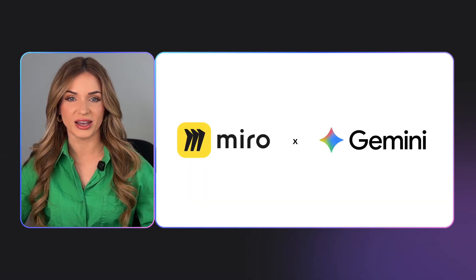And now, with Gemini, Google Workspace apps are more powerful than ever. But what if you could bring that AI power directly into Miro? Well, now you can. We're excited to be bringing Google Gemini directly into your Miro boards. Before we dive in, here's Chloe from Google Workspace.